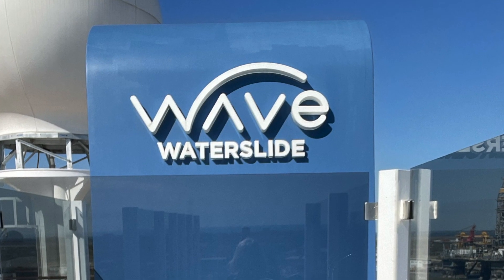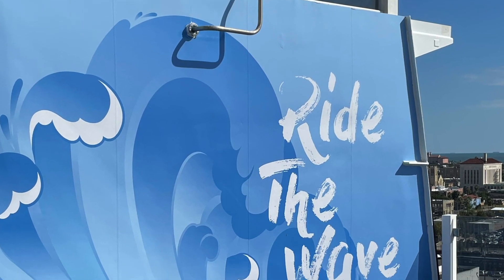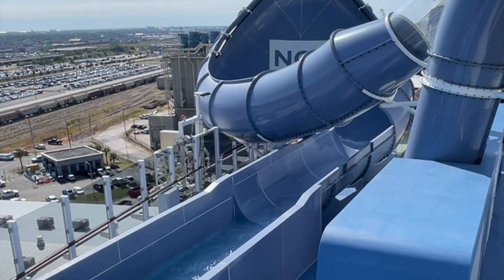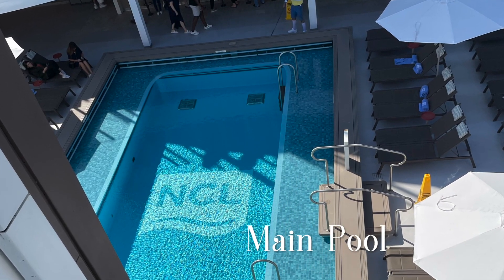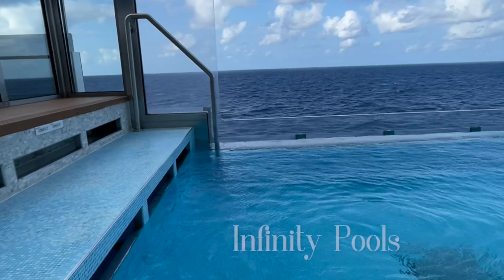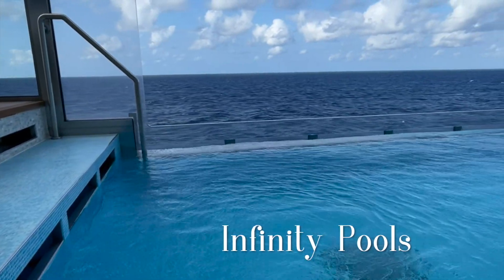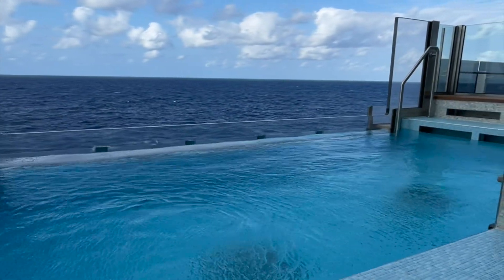Near the splash pad is the Wave water slide — a great place for adults and teens to get a thrill as they ride this giant water slide. Once you're done, there's a main pool nearby. It is smaller than on most cruise ships, but there are more pools around the ship, like infinity pools that allow you to watch the ocean while you swim.